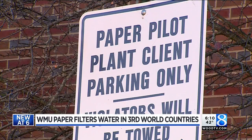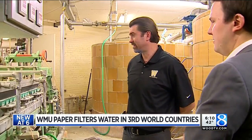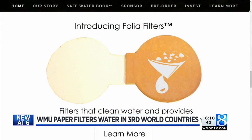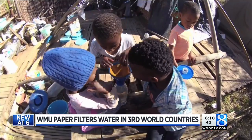A lot of those people do not have access to clean fresh water. That's where Western's papermakers and this decades-old machine come into play. It all started this fall when Pittsburgh-based Folia reached out to the university to help produce their new paper technology, designed to filter dirty water in impoverished countries.